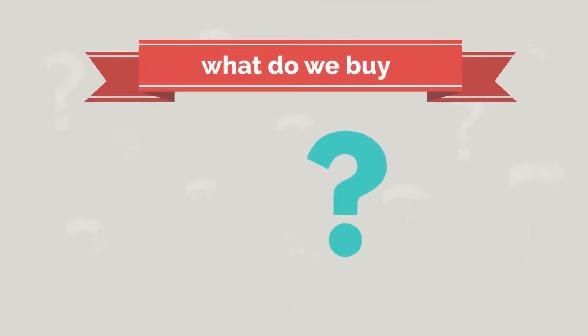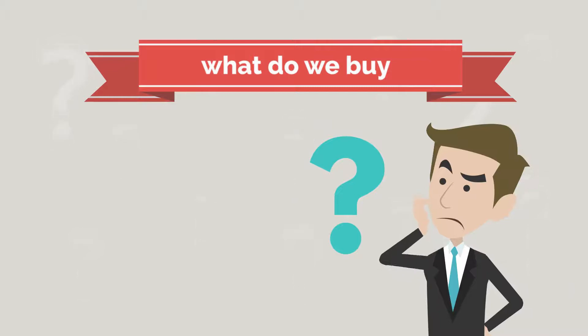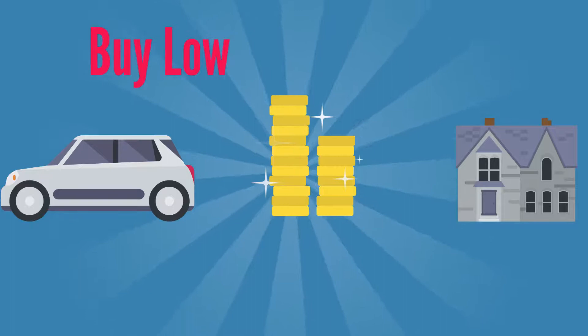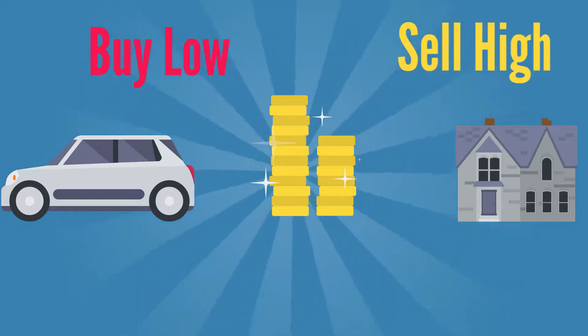So, what do we buy? Well, people buy all sorts of things — cars, houses, gold, etc. The main thing is to buy low and sell higher. It's that simple.